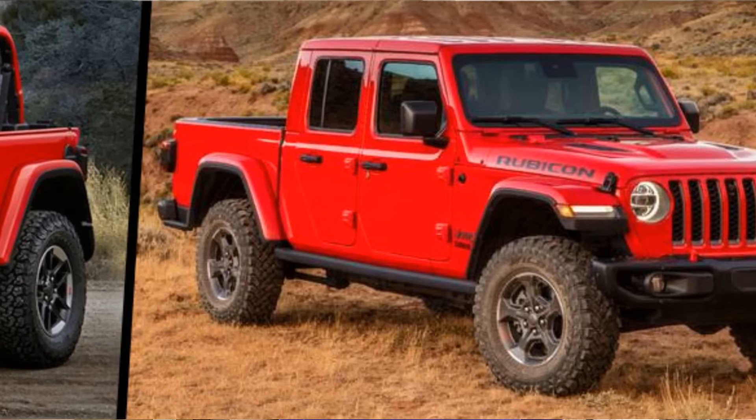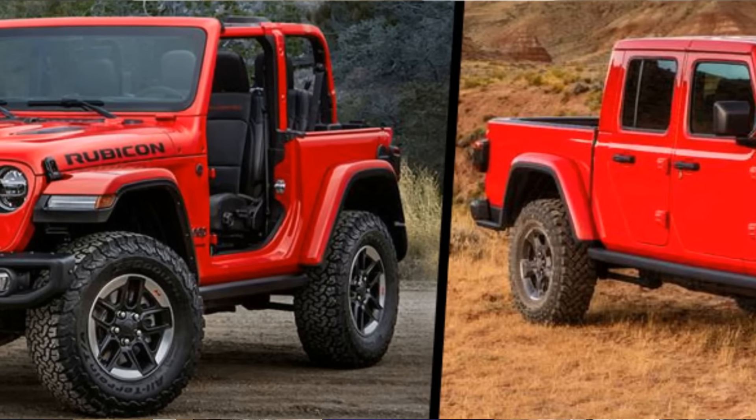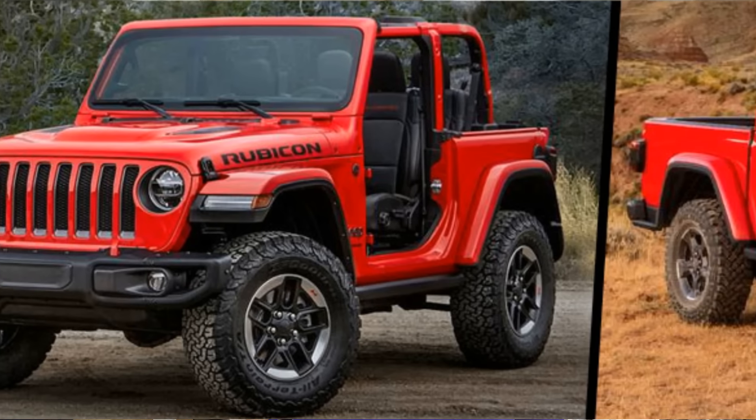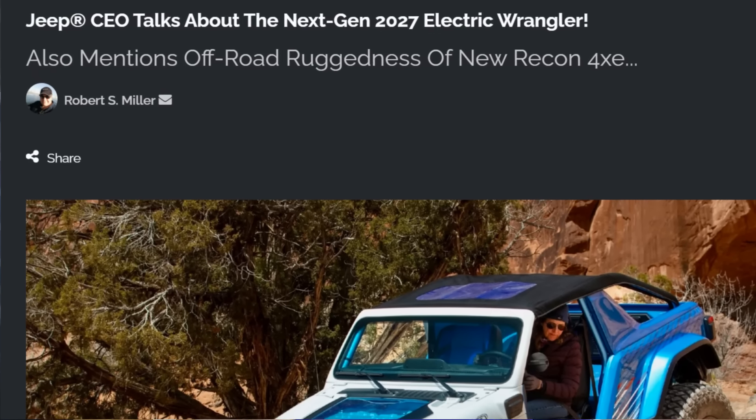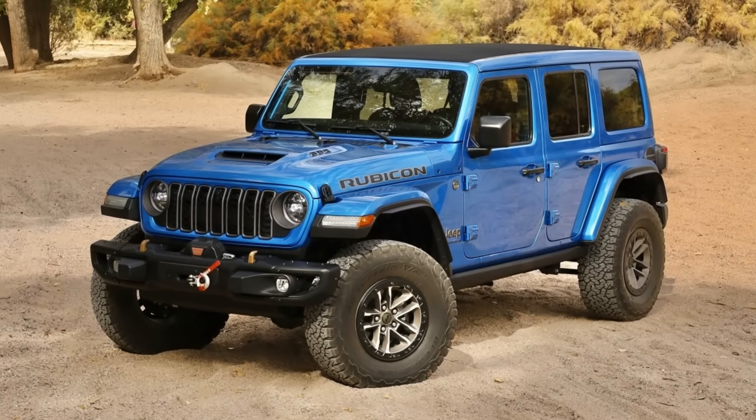What does this mean for the Gladiator? I don't think it means quite a lot. The Gladiator is in a unique position where it's tied to the current Wrangler — they share so many parts. It wouldn't make sense to stop making the Gladiator while they're making the current JL/JLU Wrangler. But once the JL/JLU becomes the JM, does the Gladiator stick around? Does it get another generation? Personally, I think it goes away in about two years. So if you want the opportunity to own a new Gladiator, 2025 could be your last chance.